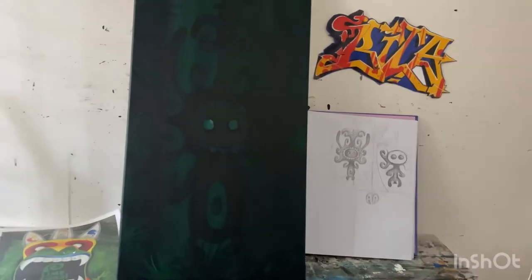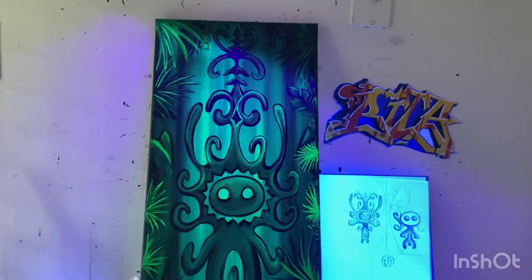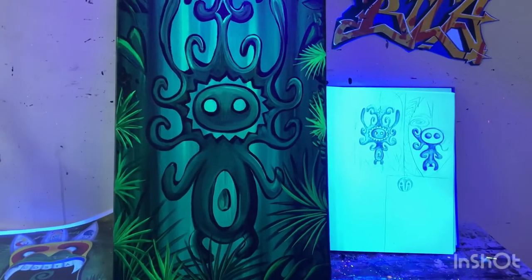Okay, here's the big reveal — whoa, where did that come from? The power of the black light!